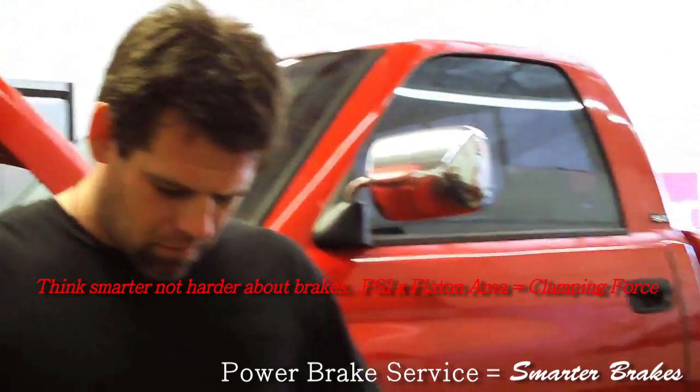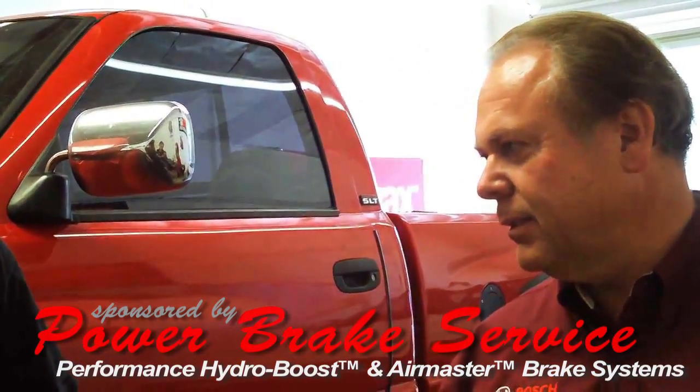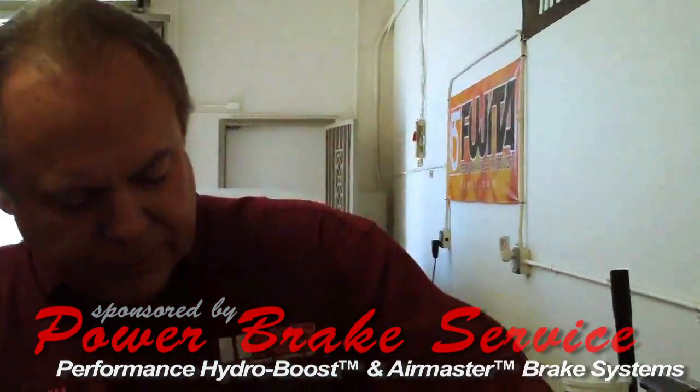It was originally a Bendix design. It first came out in 1974, but Bosch bought Bendix in 1995. We were already a Bendix distributor for 20 years prior.